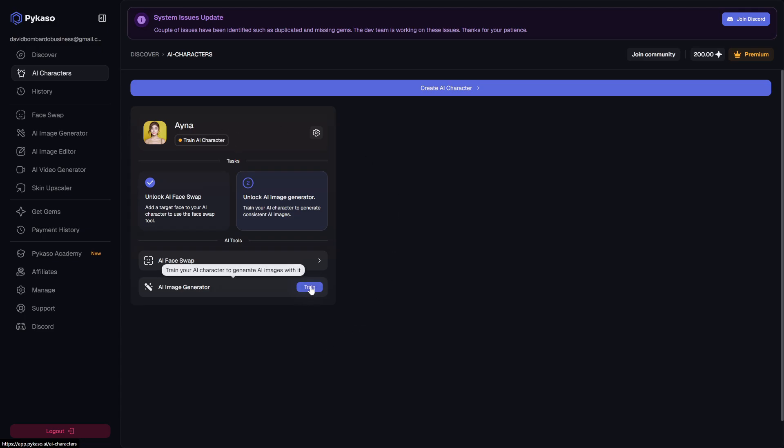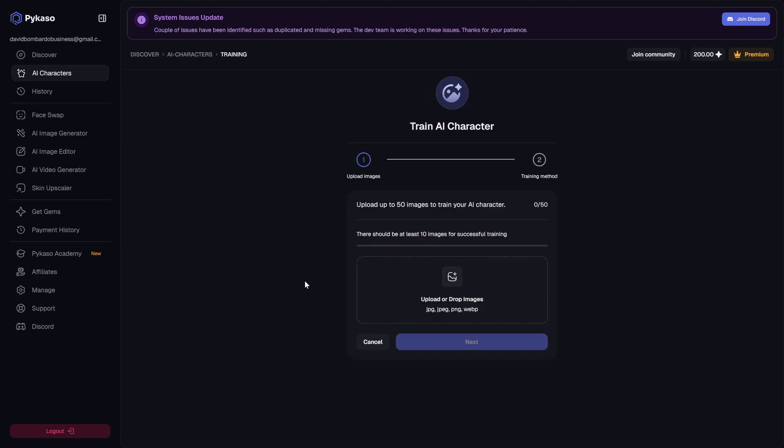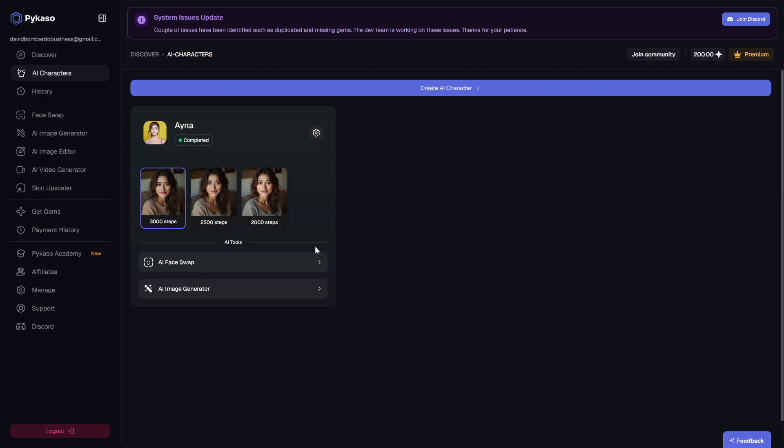This image is what Picasso will use to train your AI character, so the better the photo, the better the results. Once you upload your image, click next and then hit train. This part takes a few minutes. During training, Picasso's AI is analyzing the facial structure, skin tone, lighting, and expression. It's creating a unique digital version of the person in the photo that can be reimagined in all kinds of settings. Once the training is complete, you'll see the AI character ready to use.